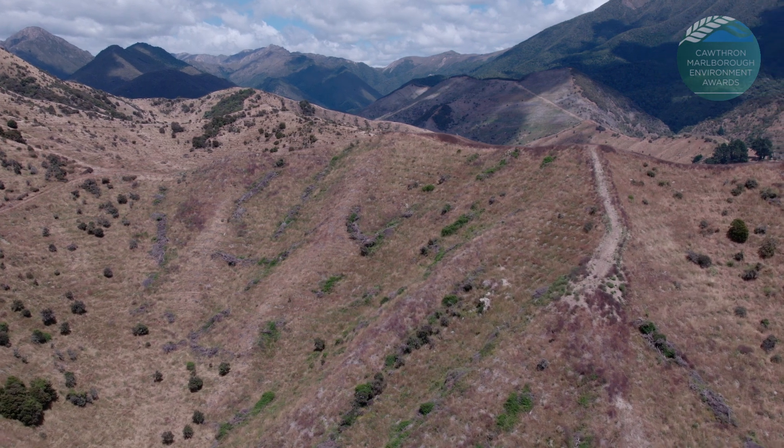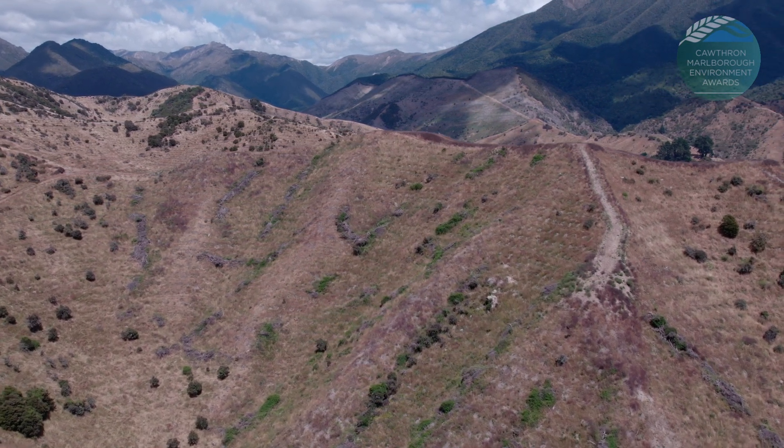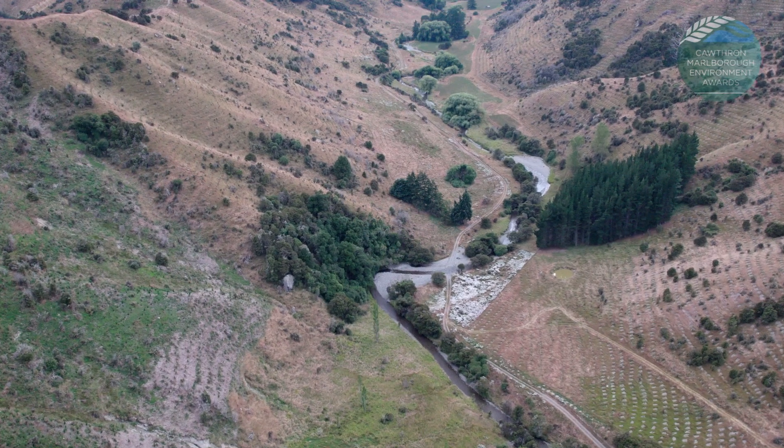We used a couple of methods of land clearance. We used mechanical slash raking. On some of the more sensitive sites, we used line cutting — if we have a machine there it's going to cause too much erosion, or there's a river below with the risk of sedimentation. At the bottom, where we didn't want a machine anywhere, we did spot spraying.